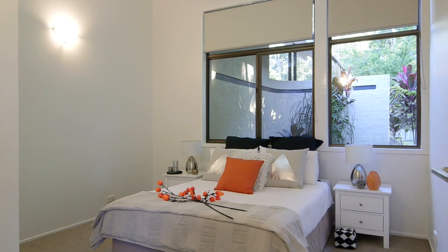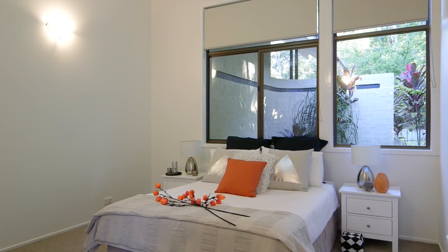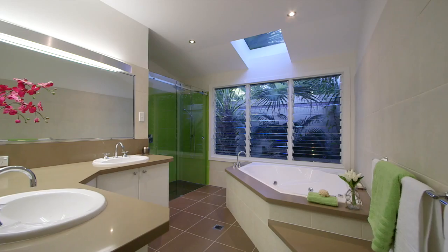The home has four generously sized bedrooms. The master suite has a walk-in robe and an ensuite complete with spa bath.